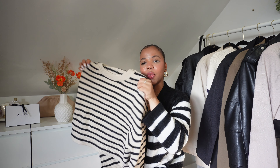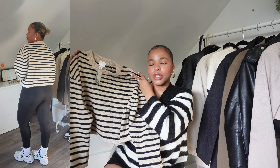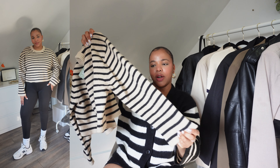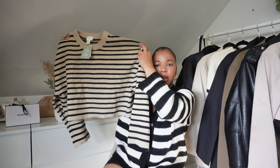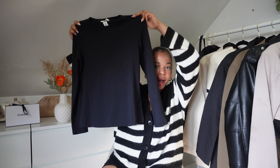Moving on, I have another sweater — a cropped sweater. I love it. It's similar to the first one I showed but more on the dressy side because it's prettier. It's cropped and the sleeves are really flowy and big, very oversized. I got it in extra large and I love how it looks.